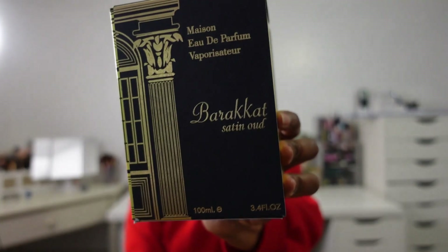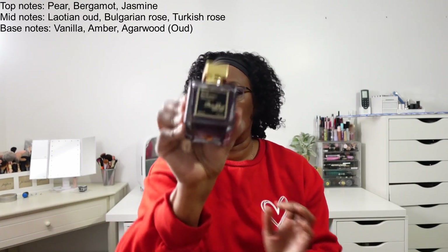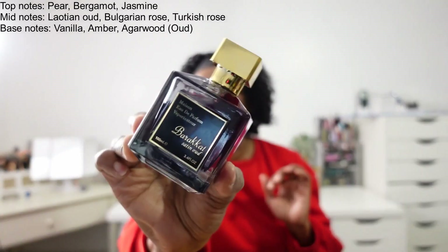This one is from Mason, and this is Baccarat Satin. Here's the packaging on that one. This lasts so long — I mean, I can drive down to Missouri, go to work for my eight hours, be done with work, and I can still smell this. Very good.